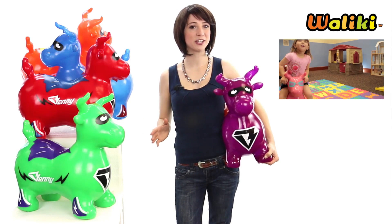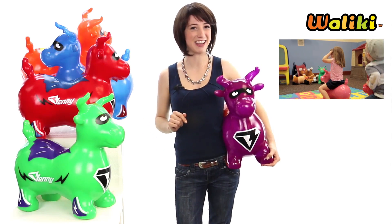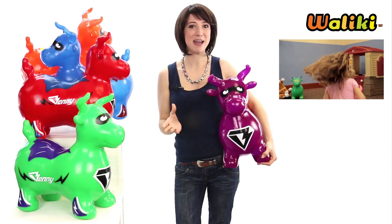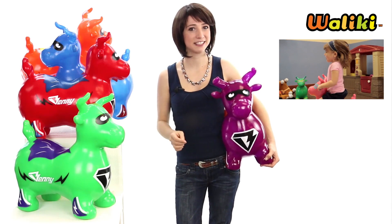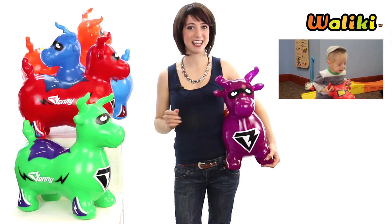It's a fun way for the children to develop balance, coordination and superpowers at a young age. Benny is soft, bouncy and made with safely tested non-toxic materials, free of banned phthalates.